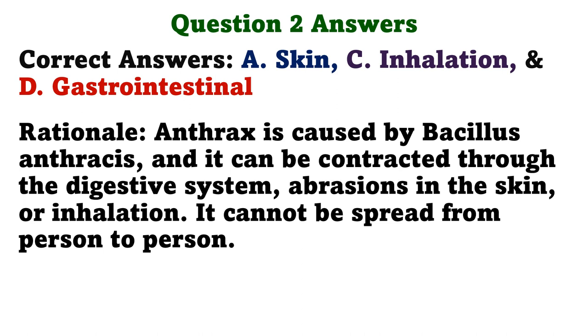Rationale: Anthrax is caused by Bacillus anthracis and it can be contracted through the digestive system, abrasions in the skin, or inhalation. It cannot be spread from person to person.